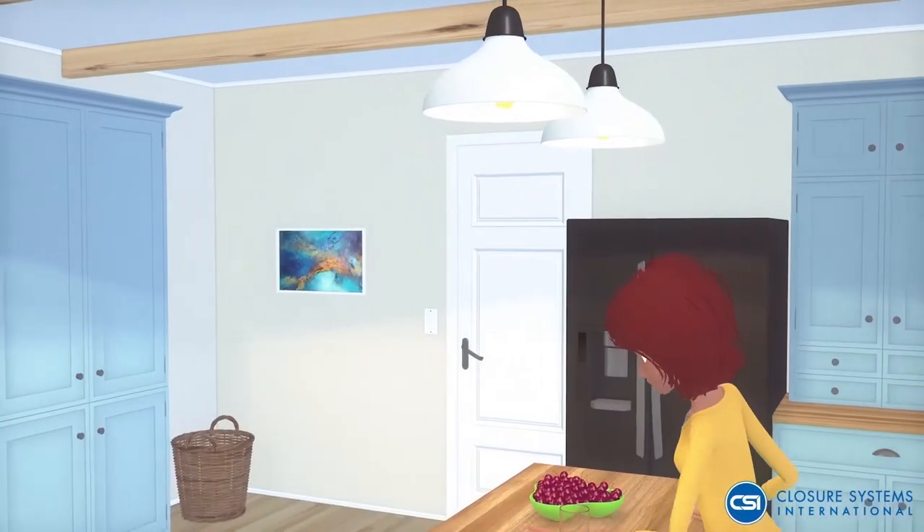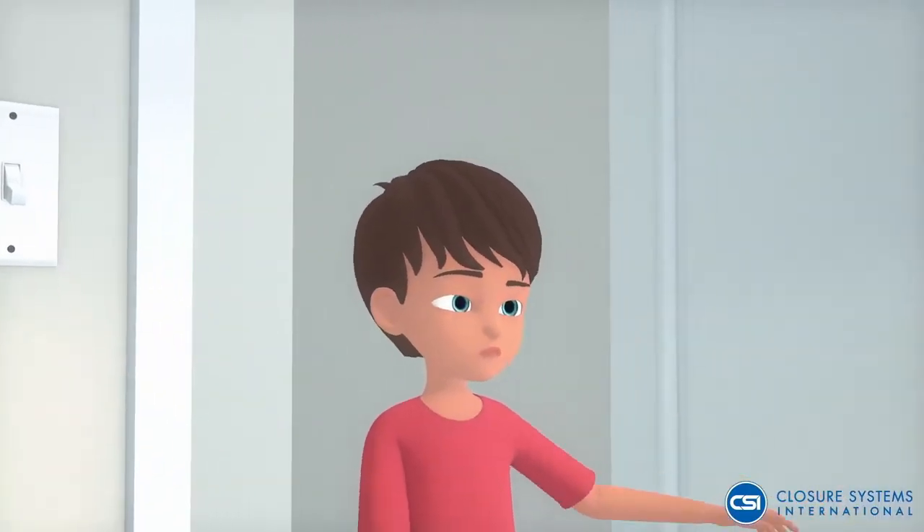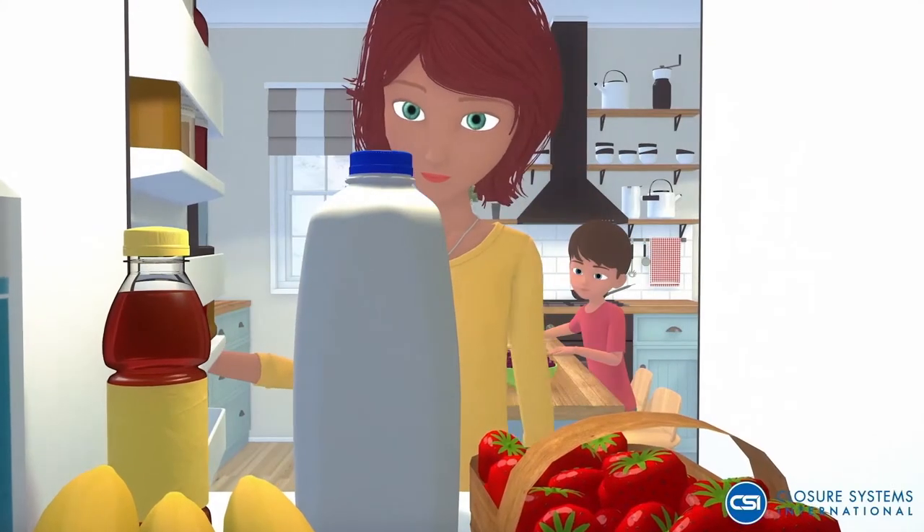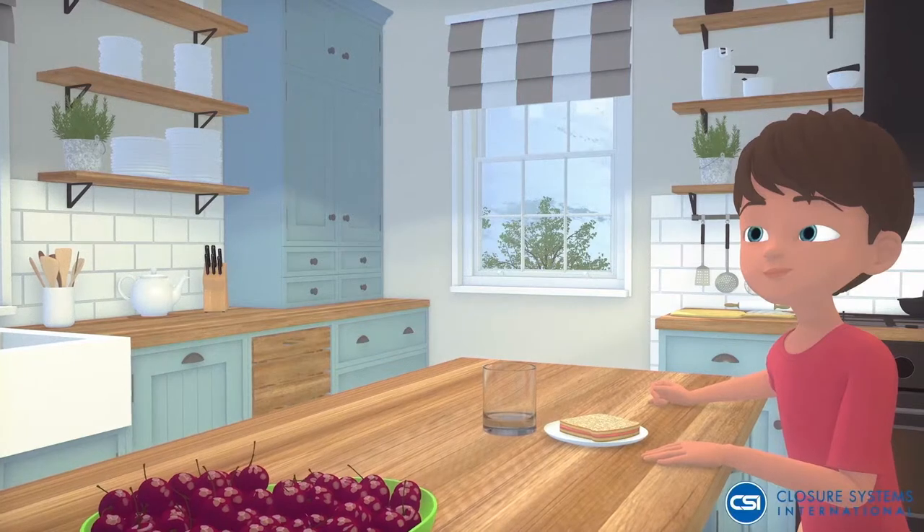In today's world, living a more sustainable life starts at home by making choices that are good for the environment and by choosing products and brands that play a role in protecting the planet's future.